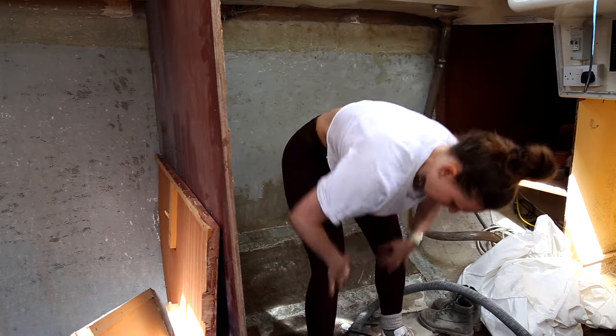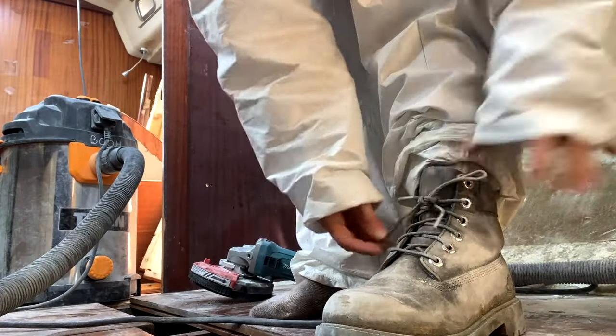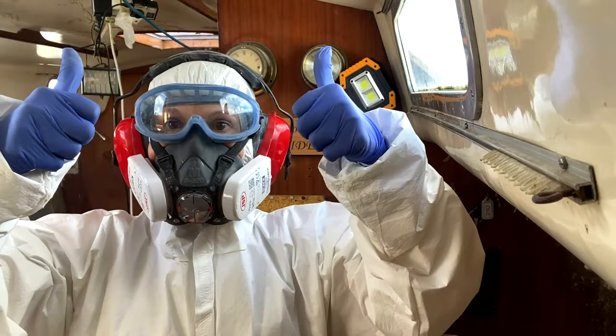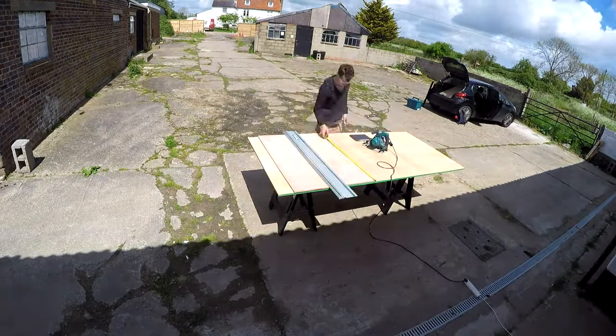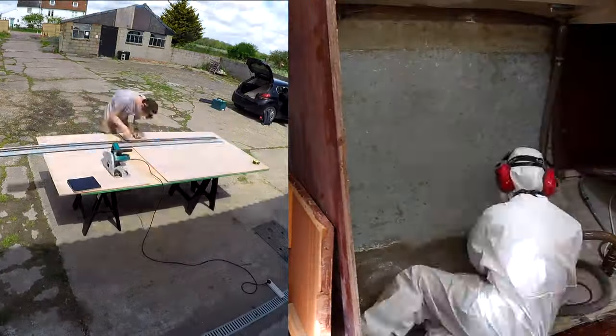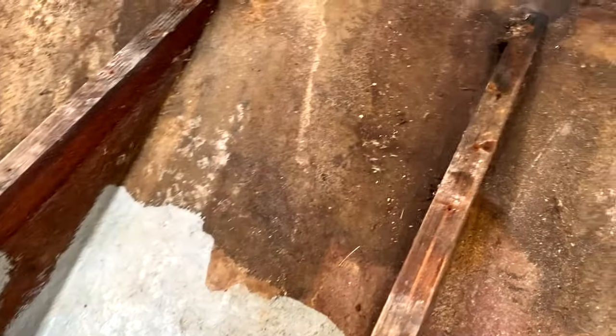Ellie gets suited up, already absolutely covered in dust. Meanwhile, Ben is at the unit speedily but accurately cutting down huge sheets of wood that won't fit in the car, ready to be brought back to the boat — exact shapes for the floor pieces for both the galley and nav area. Ellie finishes the starboard side and moves on to the port side underneath the floor, giving it a good hoover first to remove grime before sanding.